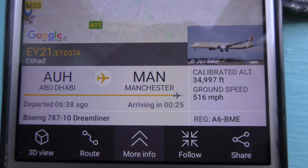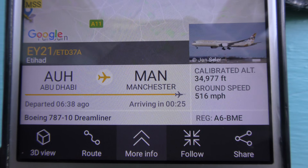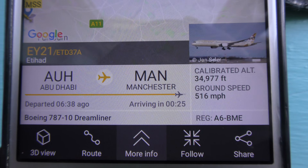See if FlightRadar's up — yes it is. There you go, that's the plane, if I zoom out. Going from Abu Dhabi to Manchester. That's what it is — 37,000 feet.